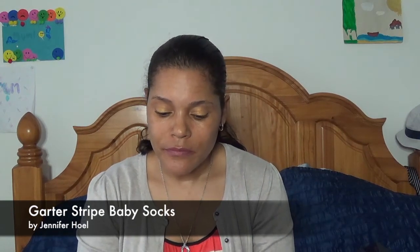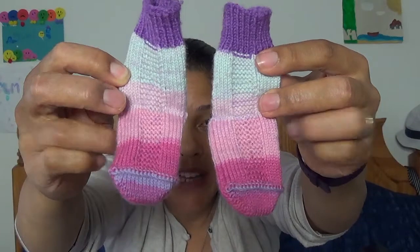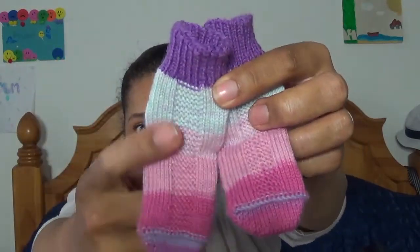Next up are some baby socks I made for my nephew's partner who's expecting a baby soon. The pattern is the Garter Stripe Baby Socks by Jennifer Hoel — it's a free pattern on Ravelry. It has garter stitching down the middle and a short row heel. I don't have a sock blocker big enough for these but they are so cute.